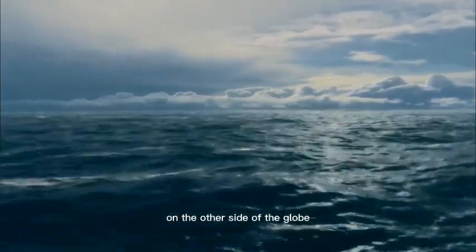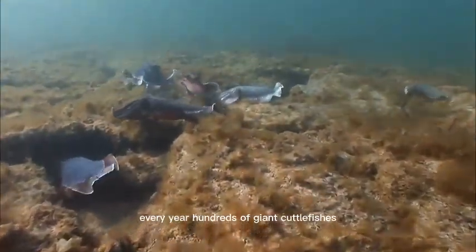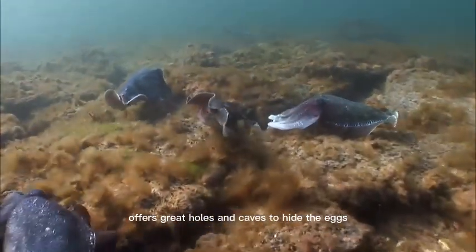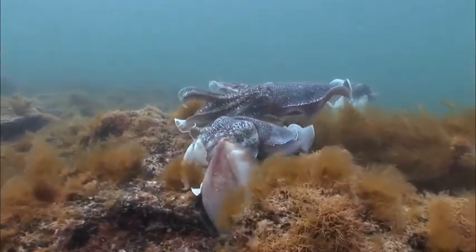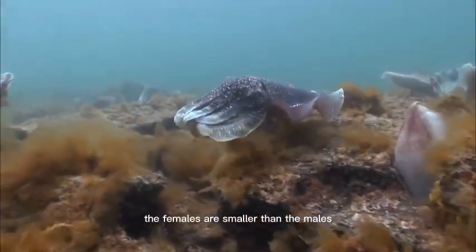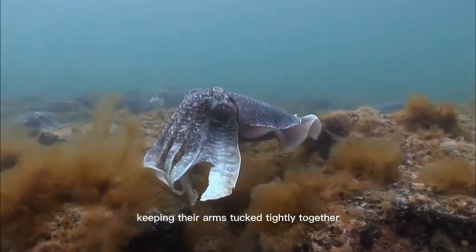On the other side of the globe, the Spencer Gulf in southern Australia. Every year, hundreds of giant cuttlefishes meet up to mate. The rocky seabed offers great holes and caves to hide the eggs. The females are smaller than the males and seem to be a bit shy, keeping their arms tucked tightly together.